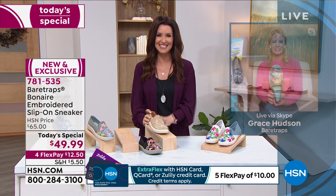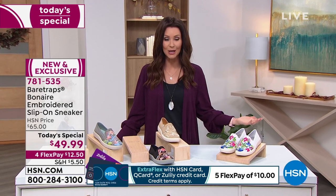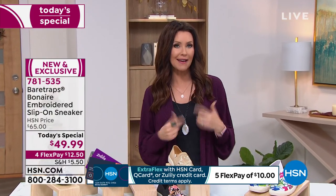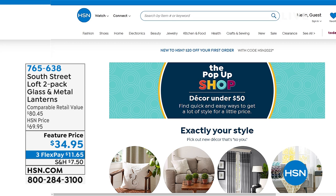Thanks Grace. If you're on the phone, you can stay on or go to hsn.com. While you're there, you can learn how to update your space in the new year — just search the pop-up shop on hsn.com for quick and easy ways to get a lot of style for a little price. Right now we're featuring home decor under $50 — add a pop color, explore decor styles, and watch decorating tips from Tamara Hooks.